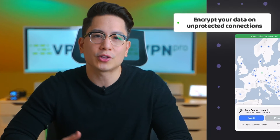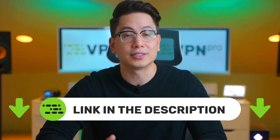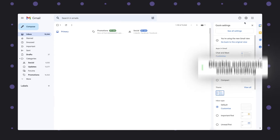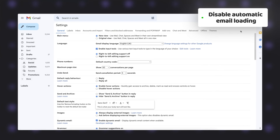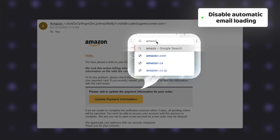Usually I'd ask you to avoid public WiFi, but it's often impossible — so instead I'm going to recommend a way to make it more secure. When using a VPN, you can introduce encryption to otherwise unprotected connections. There are a couple of very good VPN providers you can use on all devices — I will leave links to them in the description. Next, disable automatic image loading in your mailbox as they can contain trackers. And when it comes to emails, try not to click links in them — instead, access the mentioned websites manually.